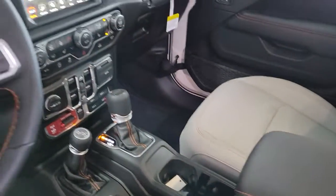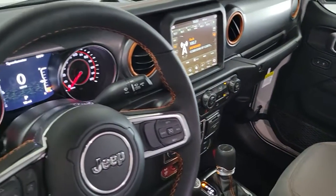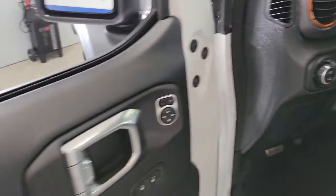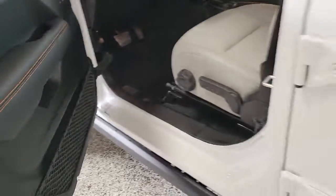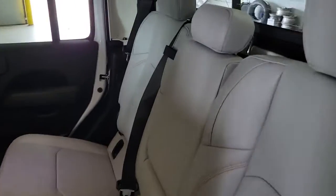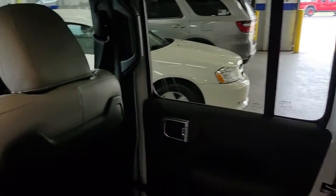These are just some of the great options this vehicle comes with: keyless entry, navigation system, remote engine start, fog lamps, backup camera, electronic stability control, intermittent wipers, universal garage door opener, trip computer, and bucket seats.